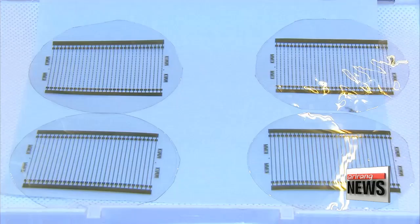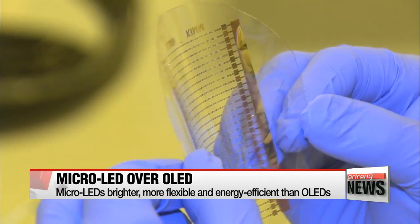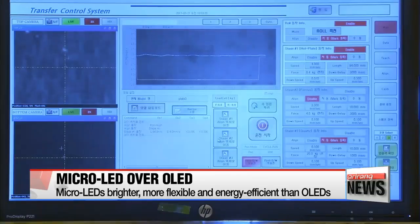The widely used LCD and OLEDs are limited in terms of energy consumption and flexibility. Micro-LEDs, however, use 50 percent of the power and have three times the luminous potential of a standard OLED, meaning that given the same electricity consumption, micro-LEDs are two to three times brighter.